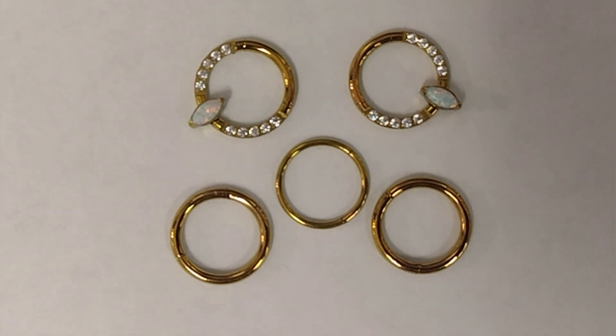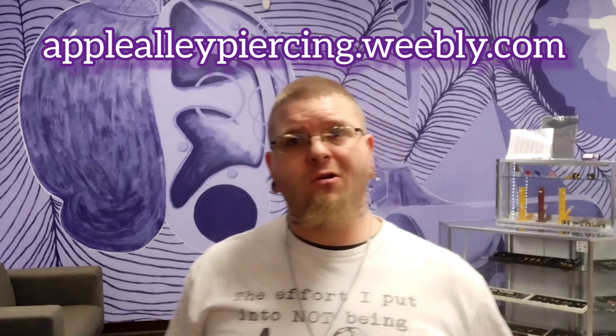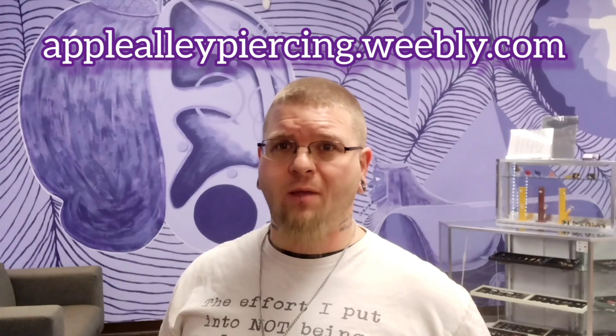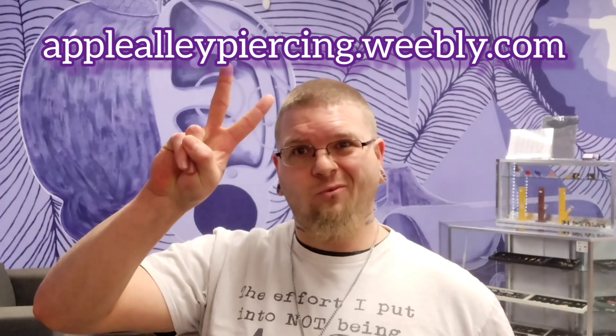We can do this to any piece of titanium jewelry that we have in the shop and customize it to almost any color you choose. These and many more types of titanium jewelry are available here at Apple Alley Piercing and online at applealleypiercing.weebly.com every day. Take it easy guys and we'll see you next time!